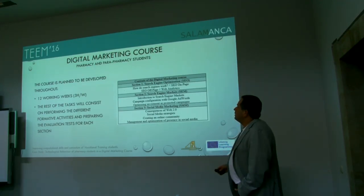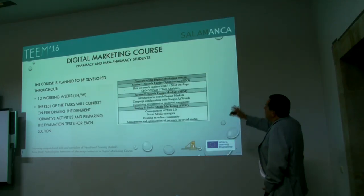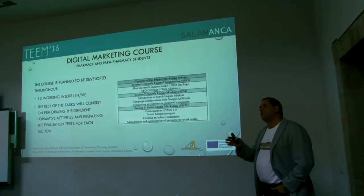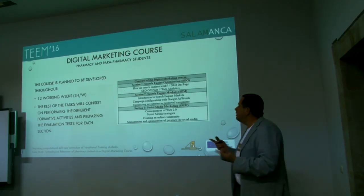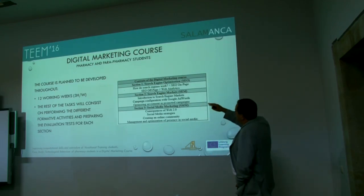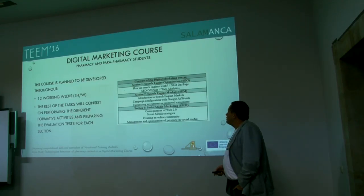The idea is to develop a digital marketing course in this area. The course is planned for 12 working weeks with three hours per week, and the rest of the tasks consist of performing different formative activities and preparing the evaluation test for each section. The contents are developed in three phases: search engine optimization, search engine marketing, and social media marketing. Students were divided into a group from Spain only, a group from Italy only, and an international group. They need to develop an enterprise project and position it on the internet using these contents to find the best marketing option for their products.